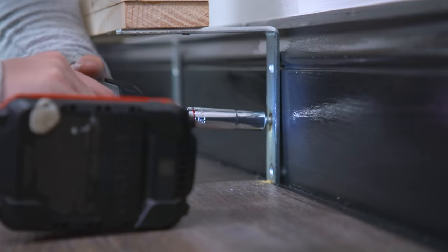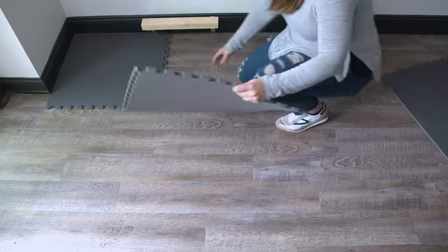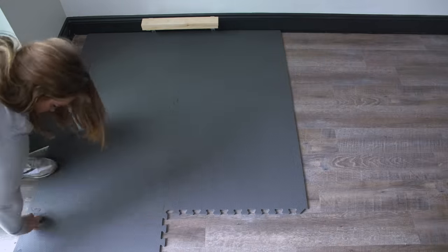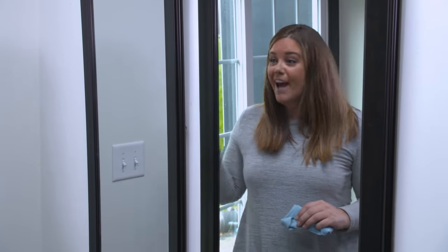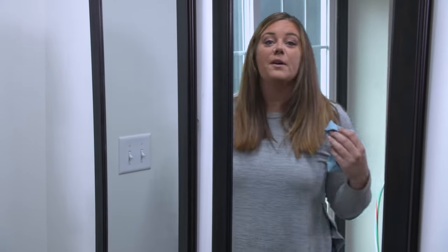I'm going to install this onto the wall into two studs. I have some other things to pull together in this zone — we're going to add some comfortable foam floor squares and some mirrors. Mirrors in a home gym are a must. They not only help with your form, but if you're working out at home, you are your own coach, so you can talk to yourself in the mirror.